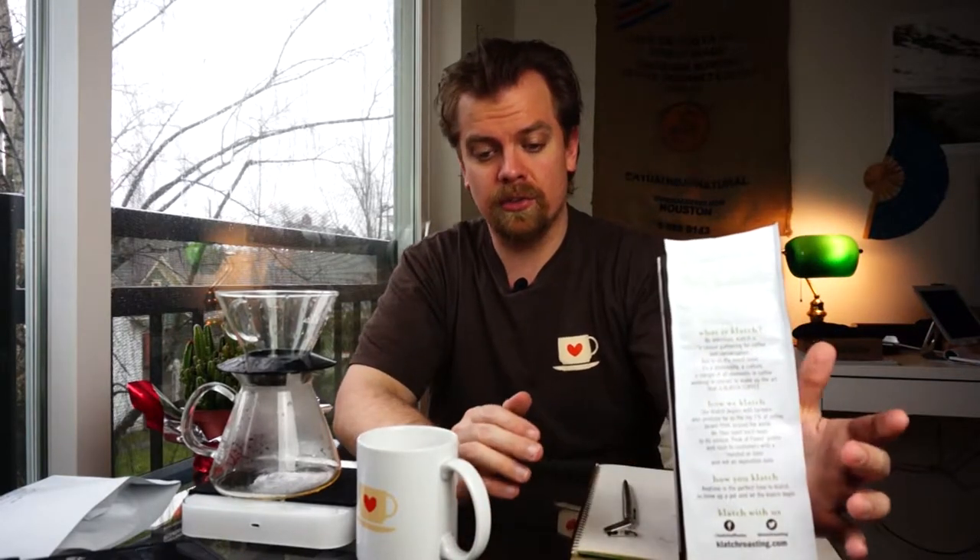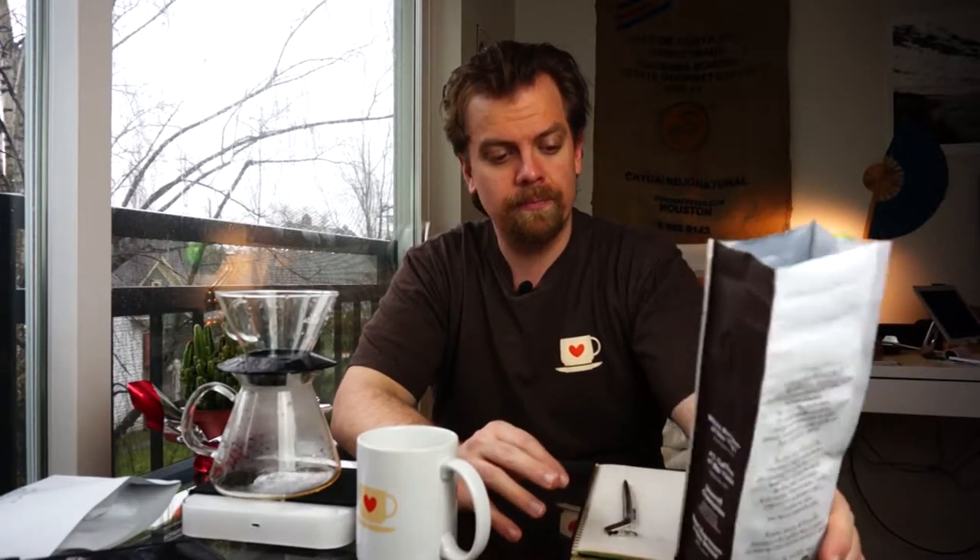Heirloom is really popular in Ethiopia because it's said that Ethiopia has 10,000 plus varieties of coffee, versus the rest of the world which has just a few and mutations of those few. That's a whole other story which I'll actually have a pretty good video coming out soon on. But the point is this coffee — we don't know exactly what the varietals are — it's just a bunch of really good coffee from the Gedeb district of the Yirgacheffe region.